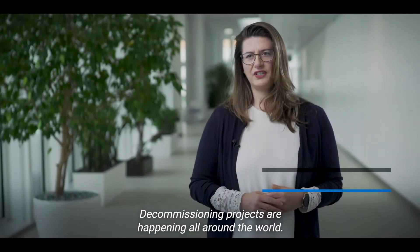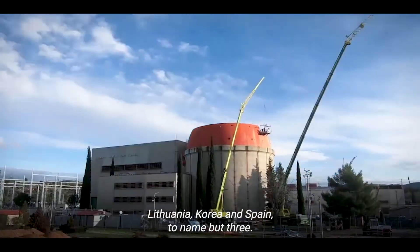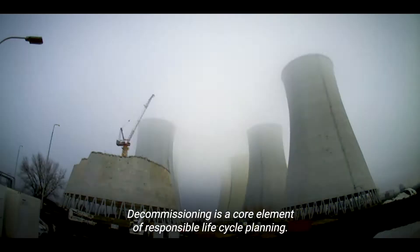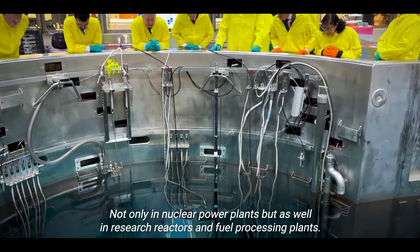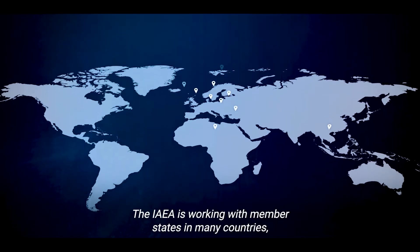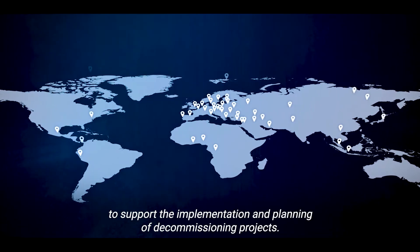Decommissioning projects are happening all around the world — in Lithuania, Korea, and Spain today. Decommissioning is the core element of responsible lifecycle planning, not only in nuclear power plants, but also in research reactors and fuel processing plants. The IAEA is working with member states in many countries to support the implementation and planning of decommissioning projects.